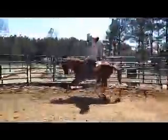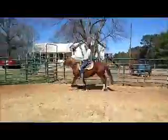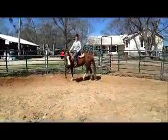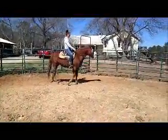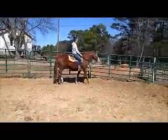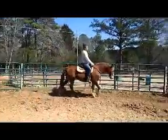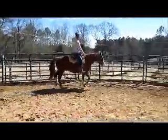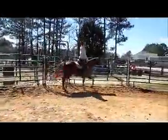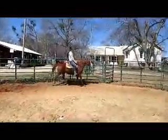Go ahead and canter her. She keeps her head set very nicely. It's still muddy over there on that side.